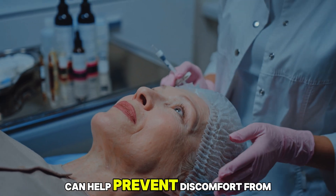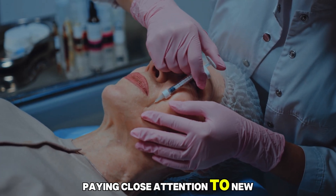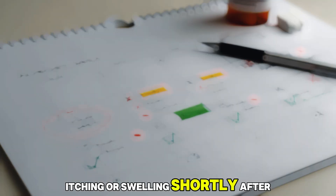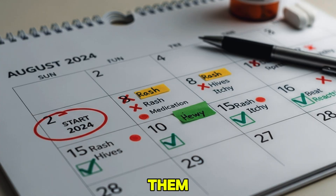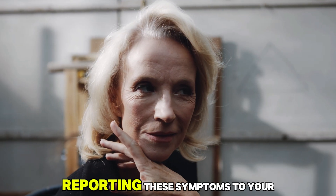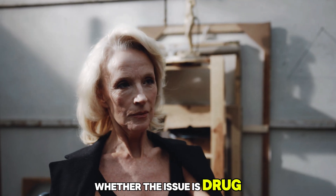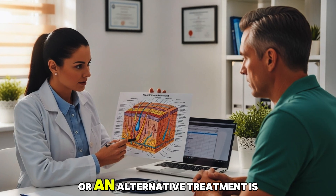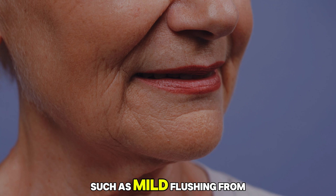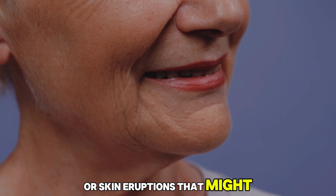Recognizing these early can help prevent discomfort from worsening and allow for timely medical intervention. The key is paying close attention to new or unusual symptoms. If you notice redness, rashes, itching, or swelling shortly after starting amlodipine, it's essential not to ignore them. Even mild irritation can sometimes progress if the medication continues without evaluation. Reporting these symptoms to your healthcare provider allows them to assess whether the issue is drug-related and determine whether a dosage adjustment or an alternative treatment is needed. Early recognition also helps distinguish harmless effects, such as mild flushing, from more serious reactions like allergic hives or skin eruptions that might require immediate care.